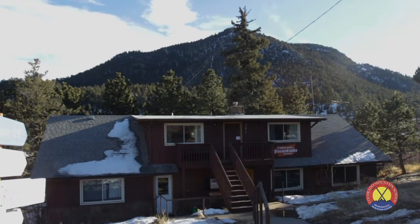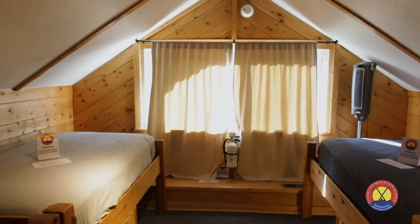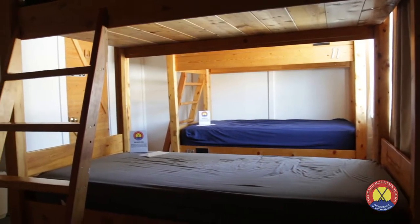Welcome to the Estes Park Adventure Hostel. You'll find your bed in the upstairs of our heated bunkhouse in one of three different rooms. Each bed comes with a pillow, sleeping bag, sheets, and a towel.